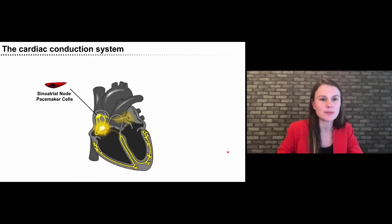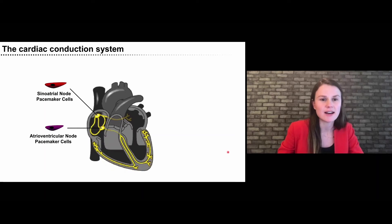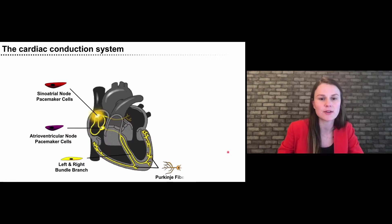The key players are the primary pacemaker, the SA node on top of the right atria, which initiates the heartbeat. This electric signal travels over the atria to the secondary pacemaker, the AV node, which is the single electric connection between the atria and the ventricles. From there, the electric activity travels through the bundle branches to the bottom of the heart, where Purkinje fibers initiate contraction of the ventricles.